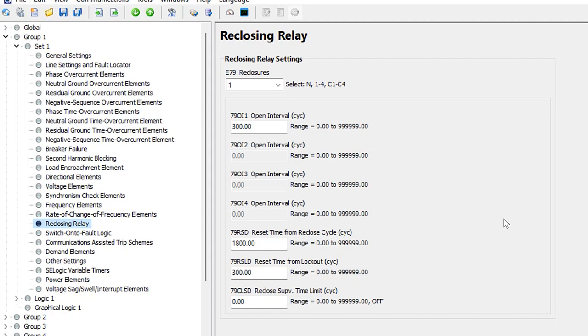For this example, we're implementing a reclosing scheme with three reclosing shots. The first thing to program is the enable for the reclosing scheme — setting 79. You can set this to NO for no reclosing, or 1 through 4 for different numbers of shots. We'll set this to 3. There's also a C1 through C4 option, which is the same as 1 through 4 except that if the reclose supervision is not met, the scheme proceeds to the next shot instead of going to lockout — this mimics older electromechanical reclosing relays. We won't use that for this example.